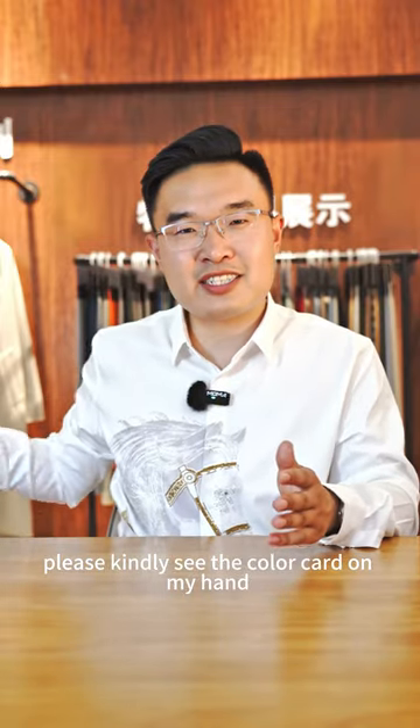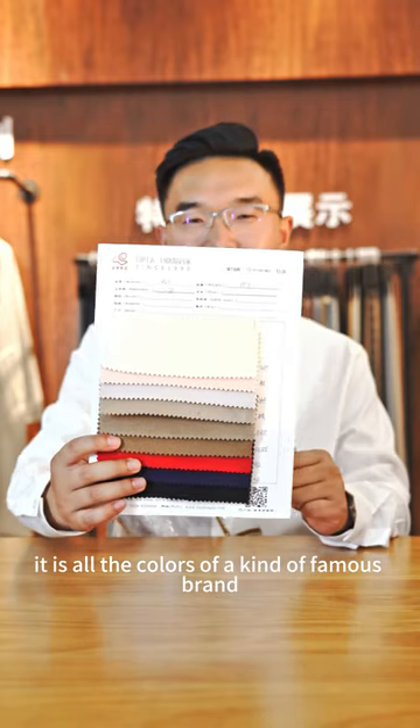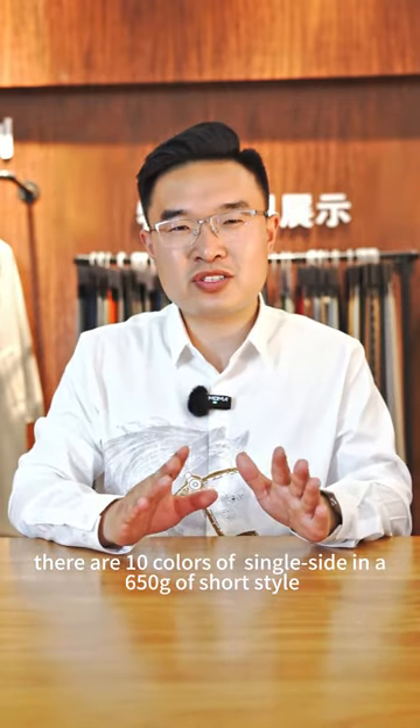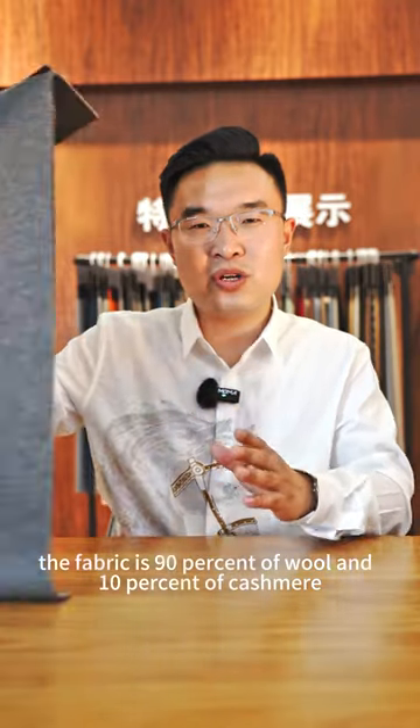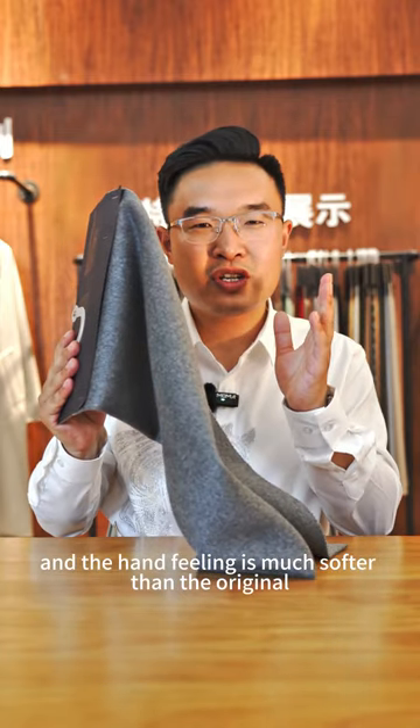Please kindly see the color card on hand — these are the colors of one candle ephemeral's brand. There are 10 colors of single side in 1650 grams of shorter steel. The fabric is 19% wool and 10% cashmere. The hand feeling is much softer than the original.